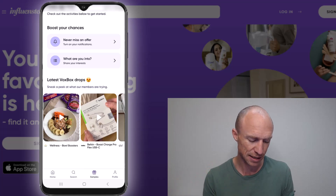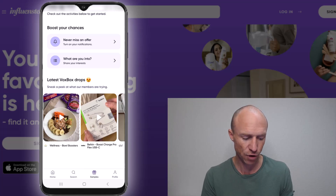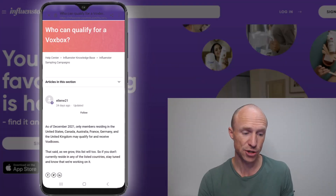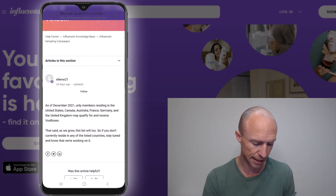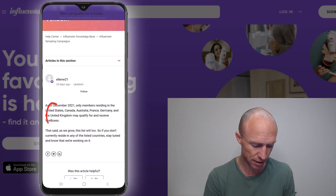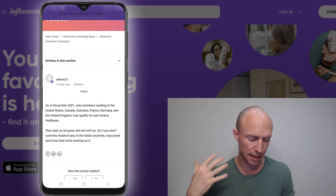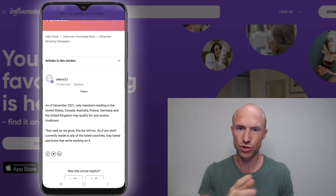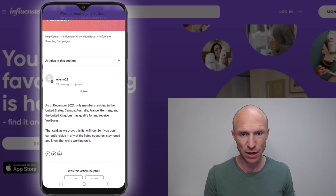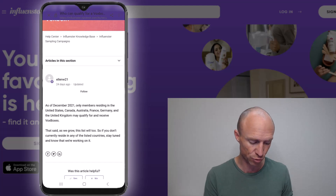What is a bit confusing is that even though you can join from many countries, it's not all countries where you can qualify for VoxBoxes. According to their FAQ, as of December 2021, you can only qualify for a VoxBox if you live in the US, Canada, Australia, France, Germany, or the UK. This is quite confusing — why can you join from basically all countries but only receive VoxBoxes in these six? Some people will spend a lot of time being active hoping to get free products, not realizing they cannot get a VoxBox if they don't live in one of these countries.